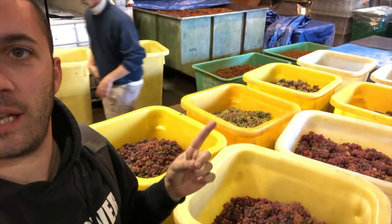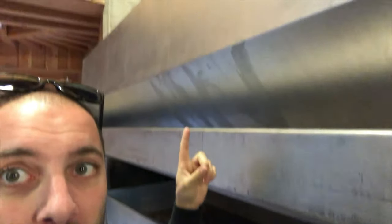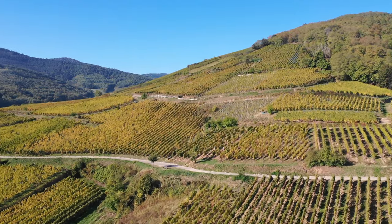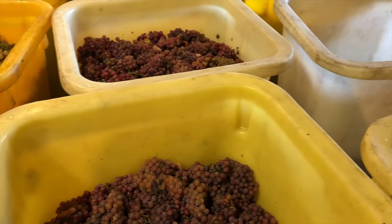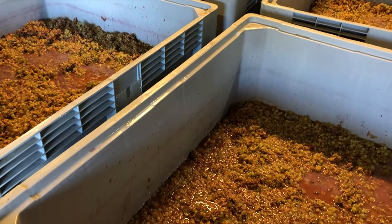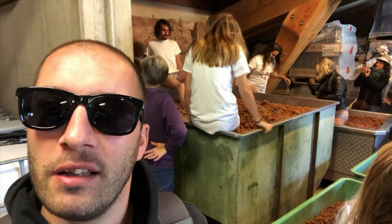We're in the cellar. They just got in some Gewurztraminer and some Riesling — they're gonna press it soon. If you look behind, it's pretty busy here now. They just did a press, so this is pressing up there, just going down. Now they are doing some foot treading — normally you can do it with a stick, but they decided to do it by foot, old style, just for fun.